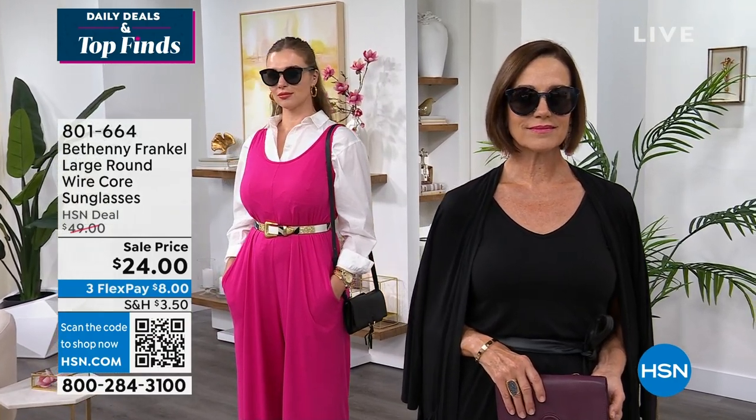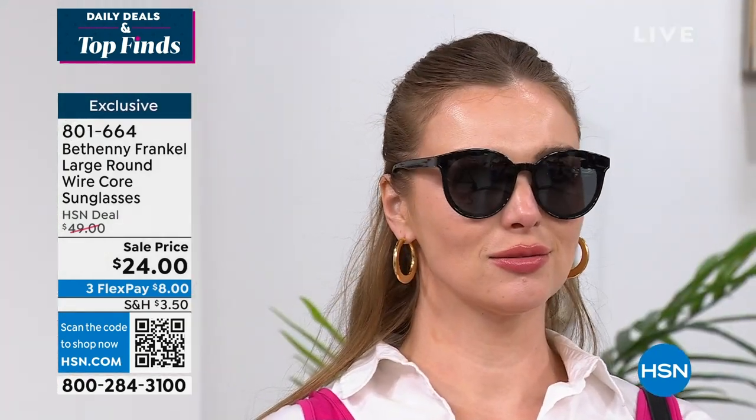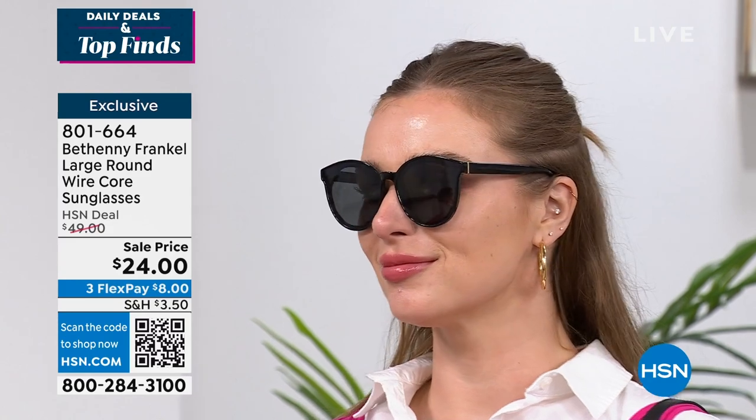Now let's talk about some beautiful shades, because we have some great shades that we are bringing you from the one, the only Bethany Frankel — an incredible entrepreneur and businesswoman who also does incredible styling and fashion and brings us these fabulous glasses.